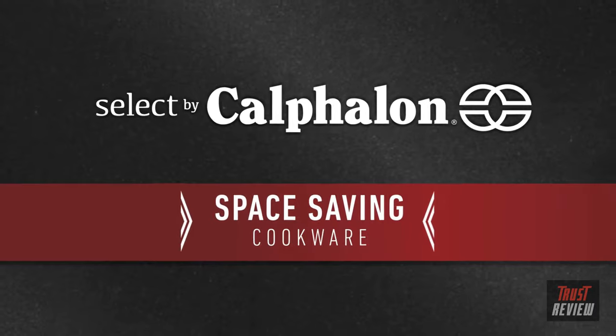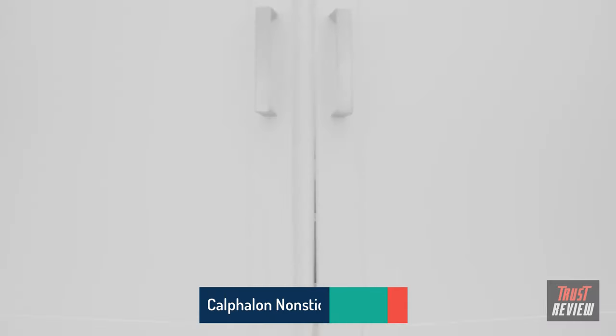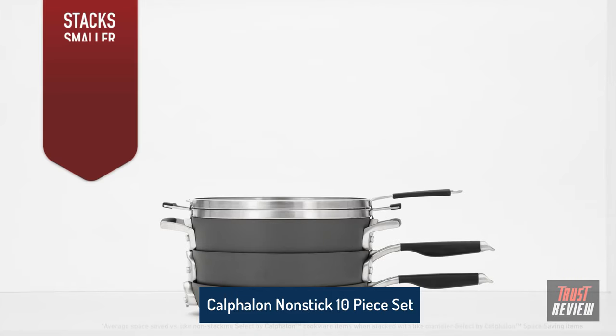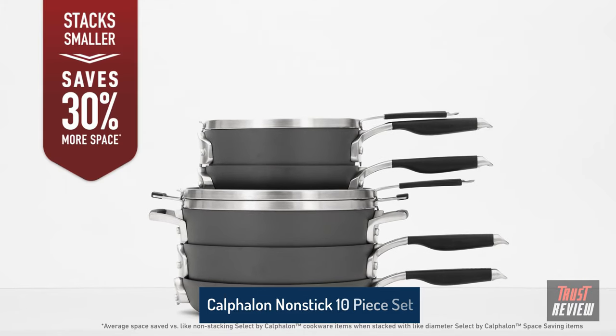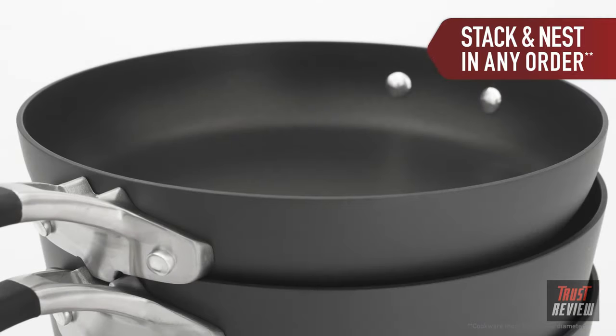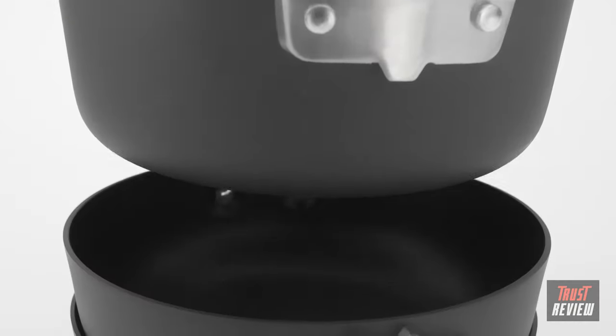Introducing new Select by Calphalon Space Saving Cookware. Unlike other cookware, Select by Calphalon Space Saving Cookware stacks securely to save 30% more space. The pots and pans stack and nest in any order, making it more convenient to get to the pan you need.